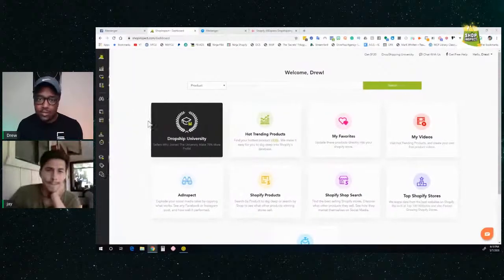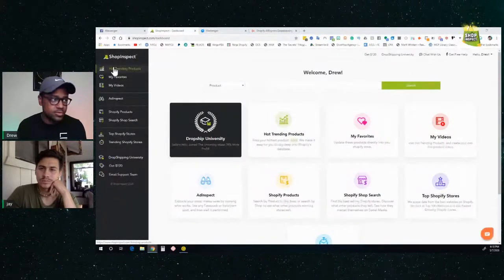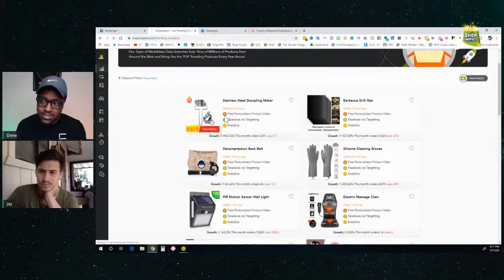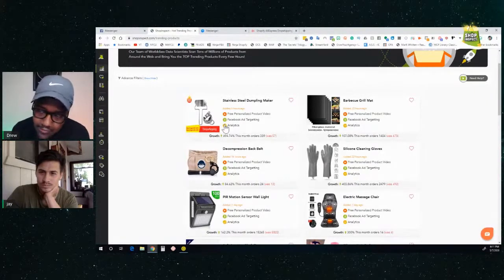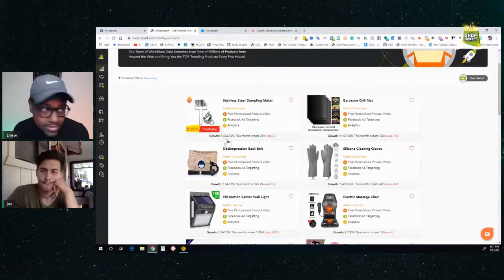Before we go into questions, I'm going to show you two tools from ShopInspect. The first is hot trending products — this page gets updated every four hours and shows you products with the greatest growth from AliExpress. For example, the stainless steel dumpling maker went from 57 to 339 orders last month — an increase of close to 500%. Barbecue grill mats are on the uptick as we get into spring and summer.